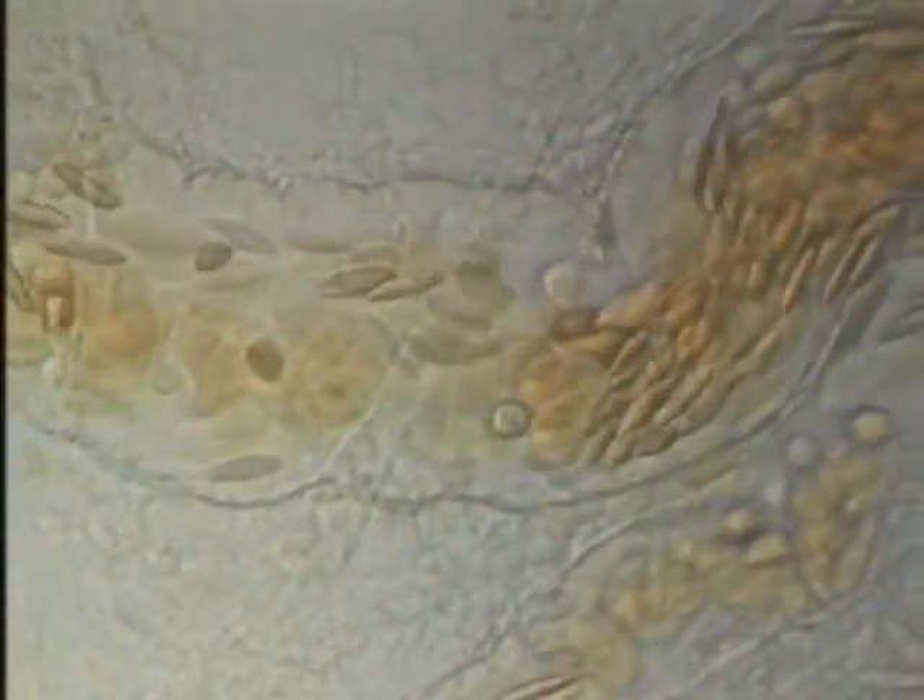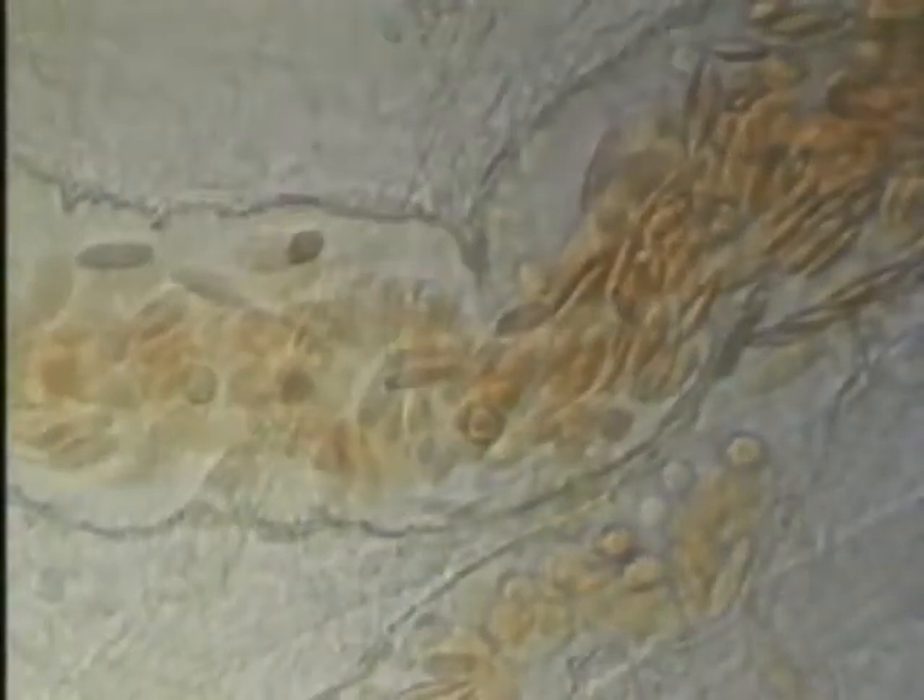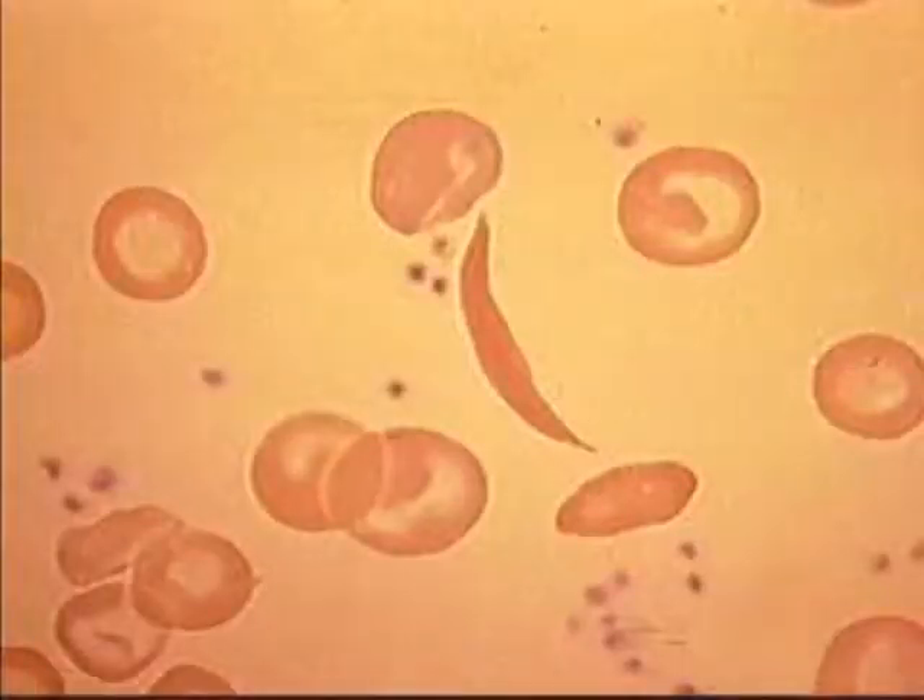Sickled cells are also more fragile than normal, leading to hemolysis. Tissue death, secondary to ischemia, progresses to organ failure with repeated occlusive episodes.